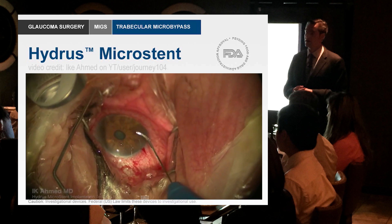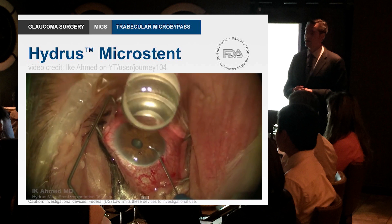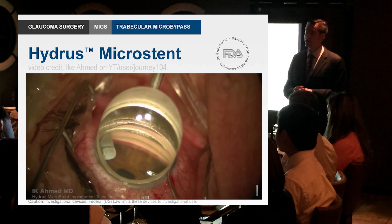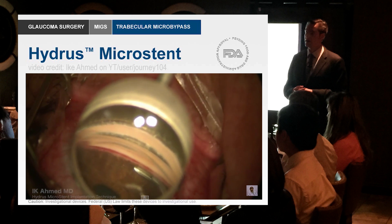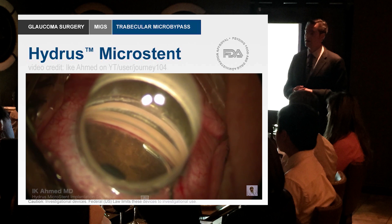Here we go — we can see the canal and notice that it already has blood in it. So we know that there's patency between Schlemm's canal and the collector channel system, but glaucoma — in most cases open angle glaucoma — is due to a restriction here at the trabecular meshwork.